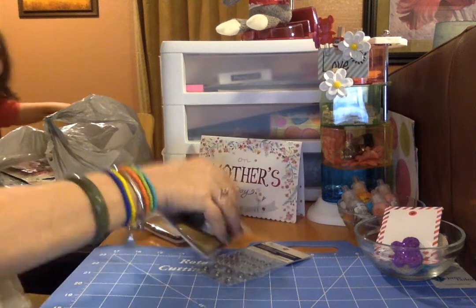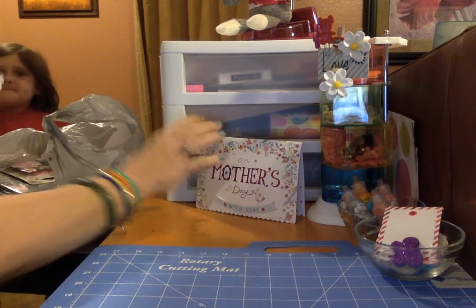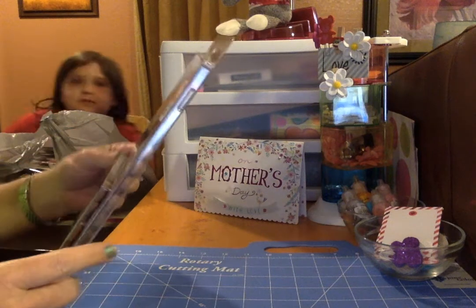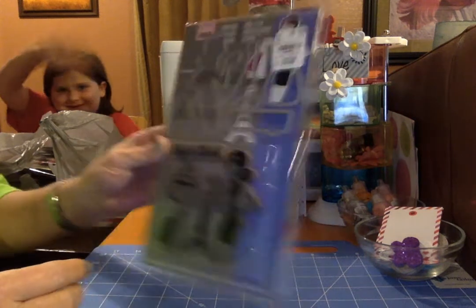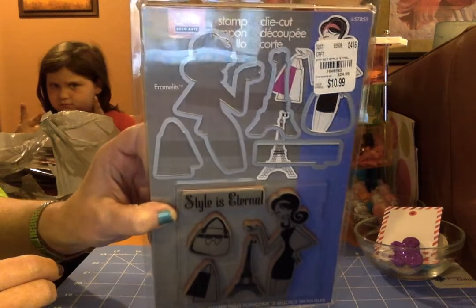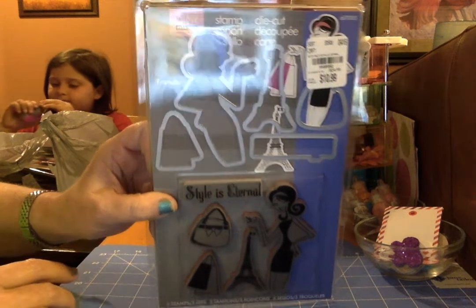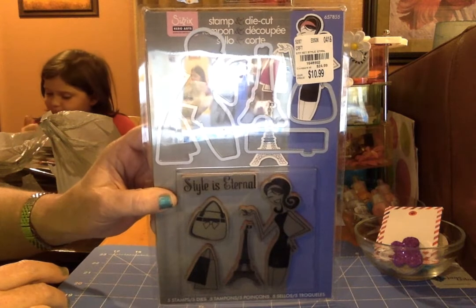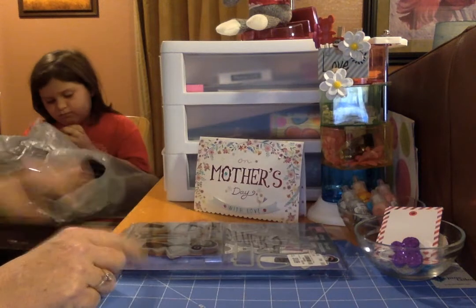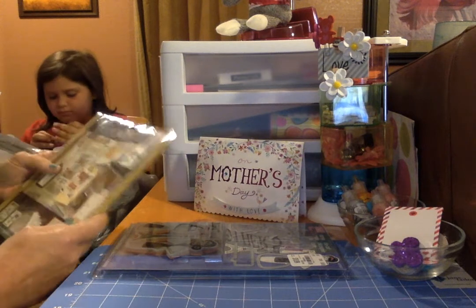The Tuesday Morning haul is quite a bit bigger than this one, so here we go. First thing I've got is this Sizzix stamp and die set — there's a girl, an apple tower, a purse, and a tote bag, and it says 'Style is Eternal.' I thought that was very cute. I finally got a die cutting machine, so now I just have to build up the dies.